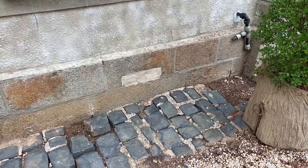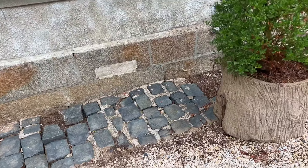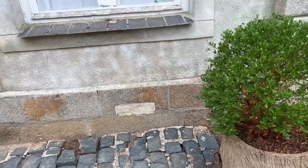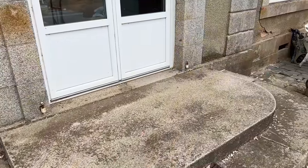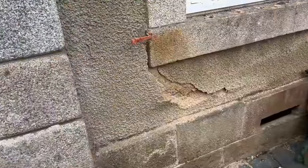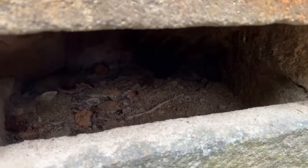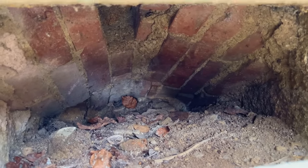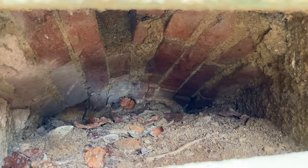I didn't think much of it — figured it was just an air hole for the suspended wooden floor underneath, and it doesn't need it because it's now fully concreted. But we have another one on the other side of the original entrance, which I showed in the original video. And when you come down into here, there are actually brick vaulted ceilings.